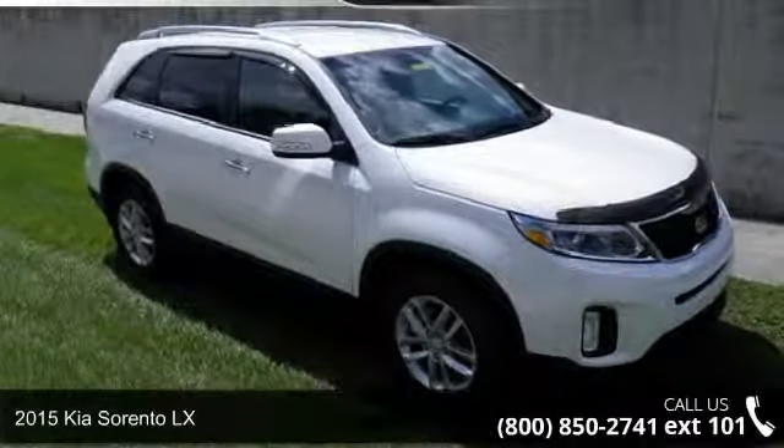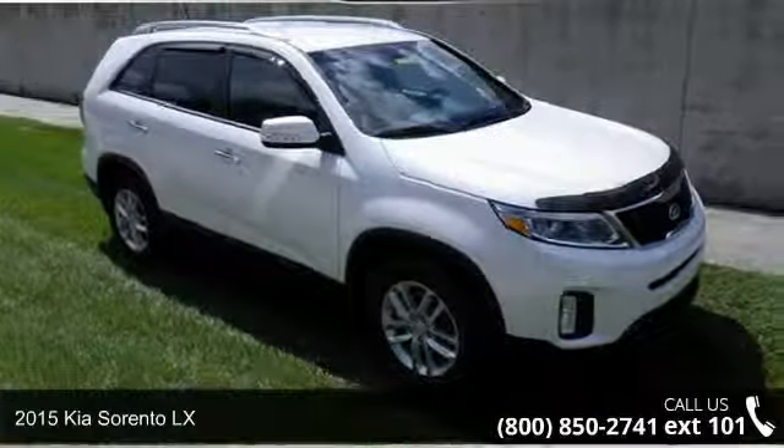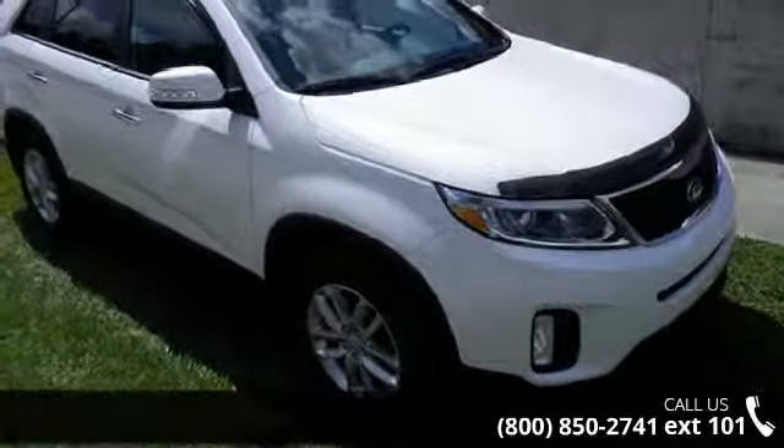Check out this 2015 Kia Sorento LX. If you are looking for a first-rate auto, this one could be yours today.